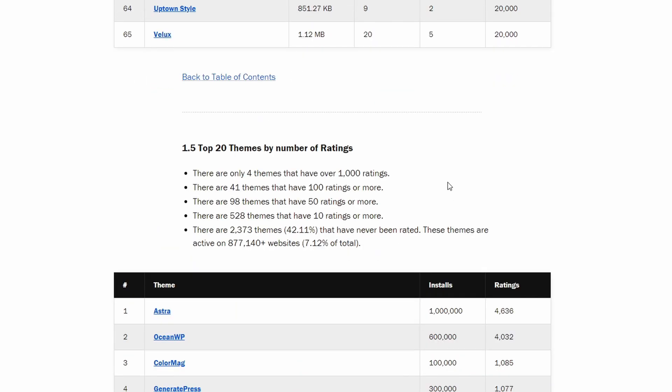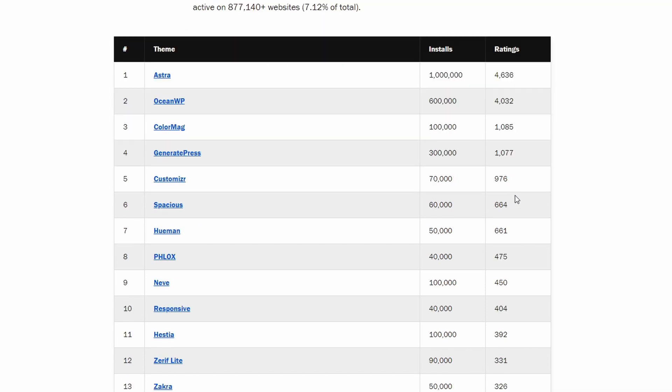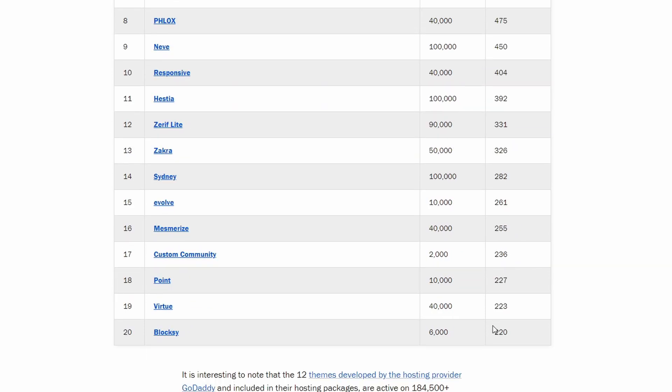Now let's talk about ratings, which are basically user reviews. Astra and OceanWP are leaders by far, both in active installations and in the number of ratings. Judging by the ratio of ratings to active installations, it looks like Bloxy has a very bright future ahead of it.